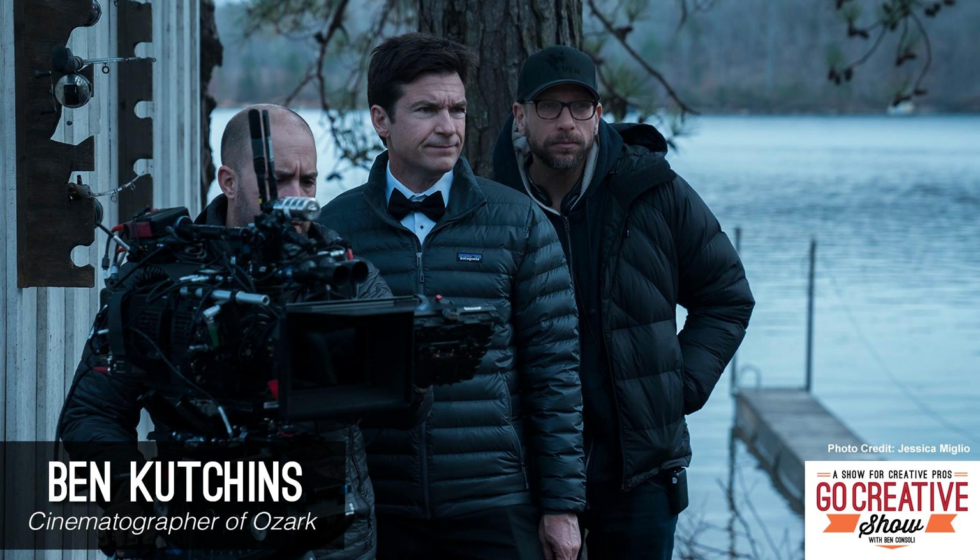Ozark has a very distinctive look — you take out basically all the warmth from the skin tones. It very rarely is warm in the frame; it's very cold and uncomfortable. Jason Bateman and I were always interested in making the show as tense as possible. It's basically a family drama, but under extreme circumstances. Putting them in uncomfortable frames and a cold environment makes it feel like a constant uphill battle for survival.